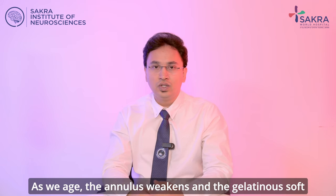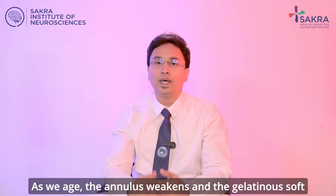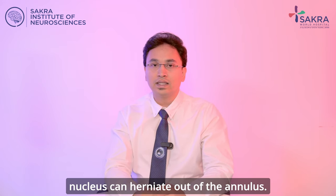As we age, the annulus weakens and the gelatinous soft nucleus can herniate out of the annulus.